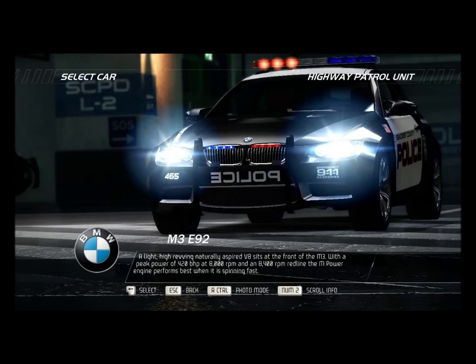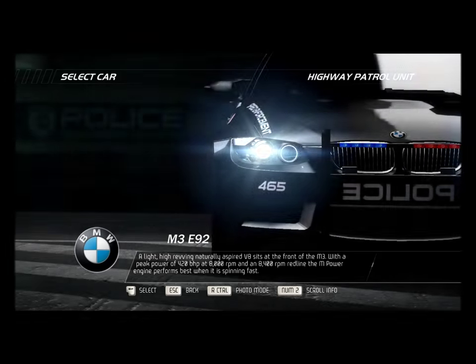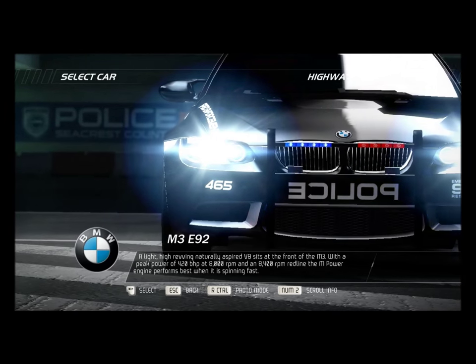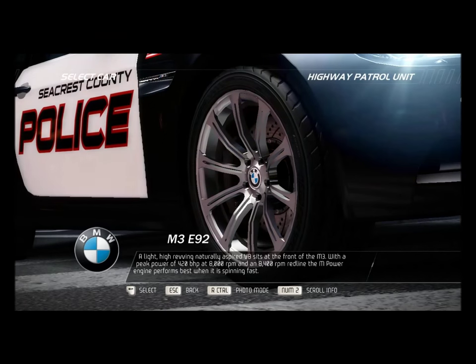A light, high-revving, naturally aspirated V8 sits at the front of the M3. With a peak power of 420 bhp at 8,000 rpm and an 8,400 rpm redline, the M-Power engine performs best when it's spinning fast.